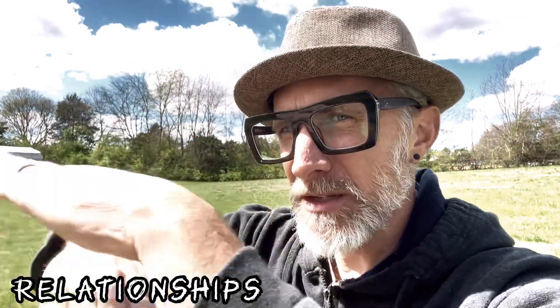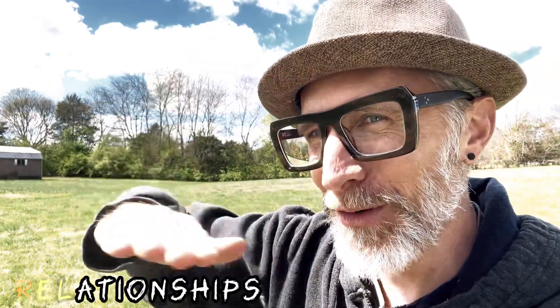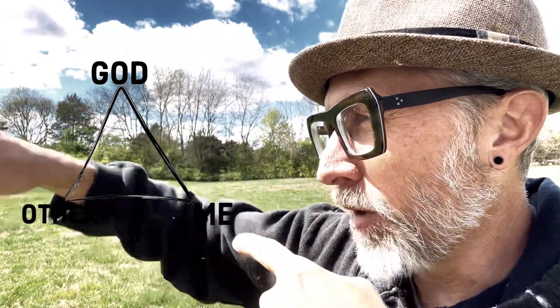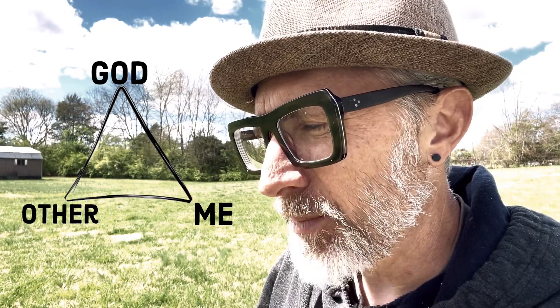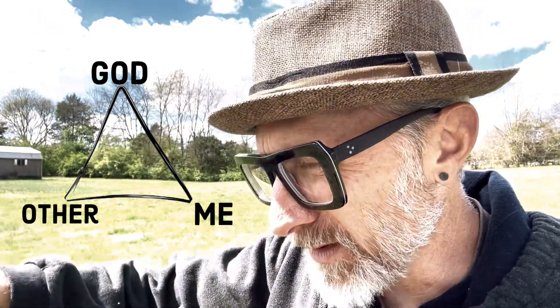We've got to have the right relationship with ourselves first, then the right relationship with God, and then that helps us have the right relationship with others. This is vertical, horizontal — relationship with God, relationship with others, relationship with myself. It's like a triangle: God at the top, me and others — it creates this trifecta of good relationship. I'm having more and more healthy modes of relationship with myself, better aspects of relationship with God, which improves my relationship with others.